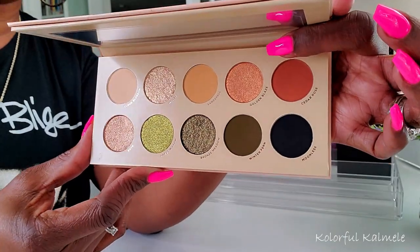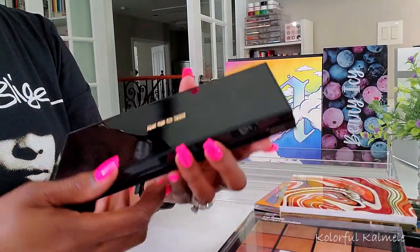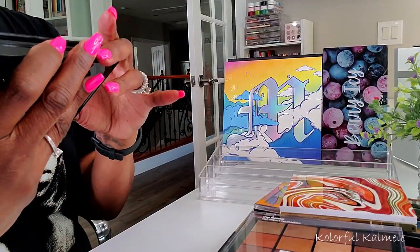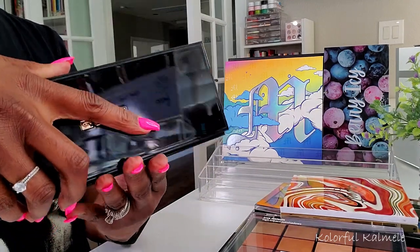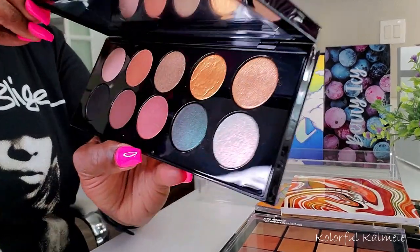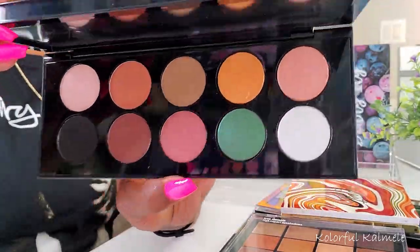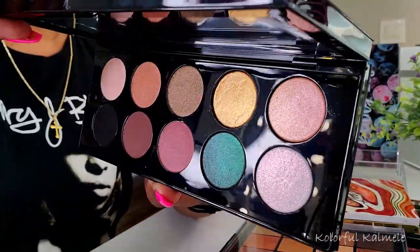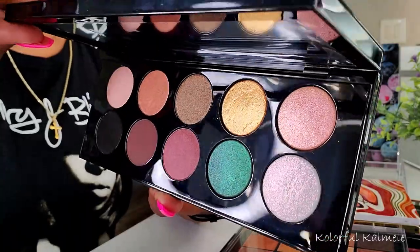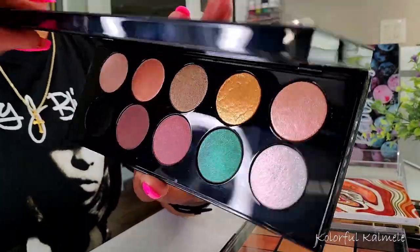I pulled a Pat McGrath palette — I think this is the Mothership 2 Sublime, the one with the green. If you're familiar with this palette I'm sure you know it well. The lighting doesn't do it justice but you can see the colors a little better with some light on it.